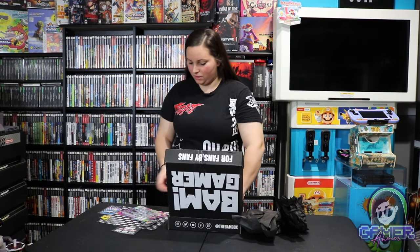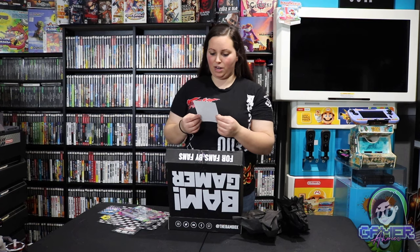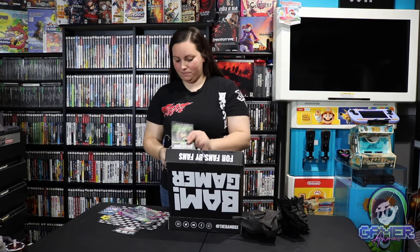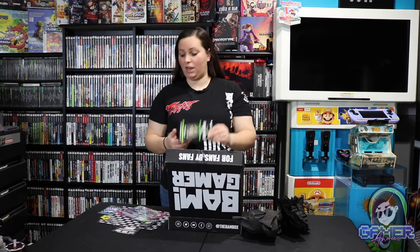Before we get to the last couple items, there's a flyer for the BAM box February Gamer box giveaway: a Teenage Ninja Turtles nest game signed by Kevin Eastman, with the winner announced live on March 15th, 2021. Just post a picture with your favorite item in the box using the BAM box hashtag. This would definitely be great to add to my Ninja Turtle collection. I do already have some of Kevin Eastman's autographs on some awesome Teenage Mutant Ninja Turtle figures.